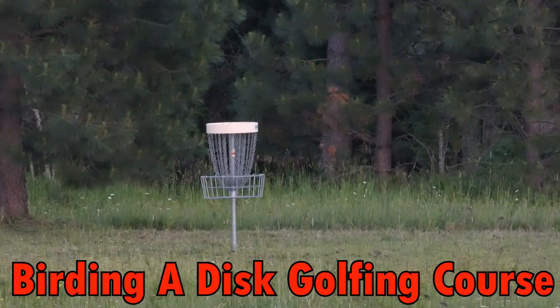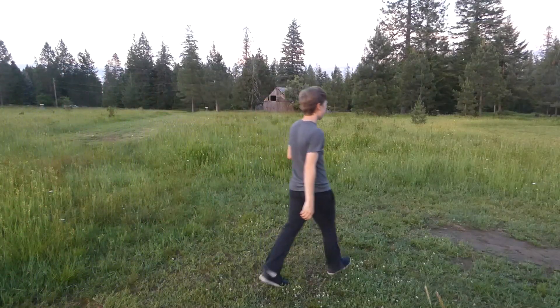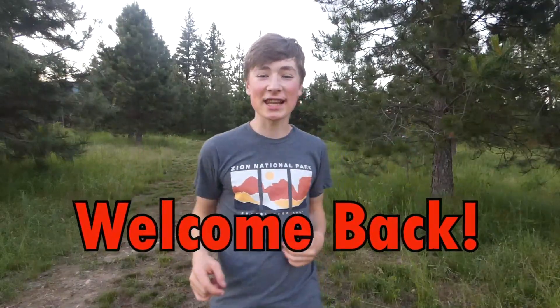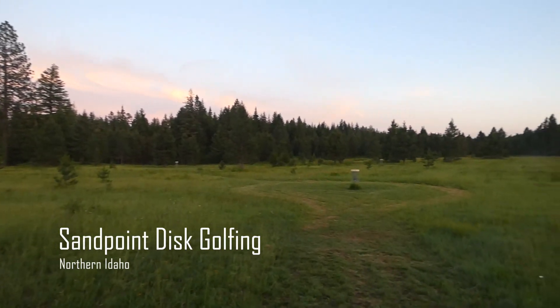In this video I'll be birding a disc golf course. Come with me as I wander through this unique birding location searching for the secret of birds. Welcome back to the channel everyone — in this video we're going to be birding at Sandpoint Disc Golfing, a local disc golfing place here where I'm at. I often come here for disc golfing but I haven't done much birding, so I'm excited to see what unique finds we can find here.